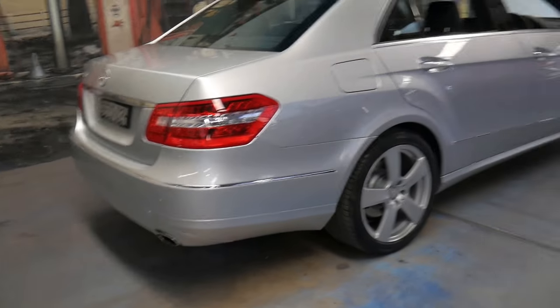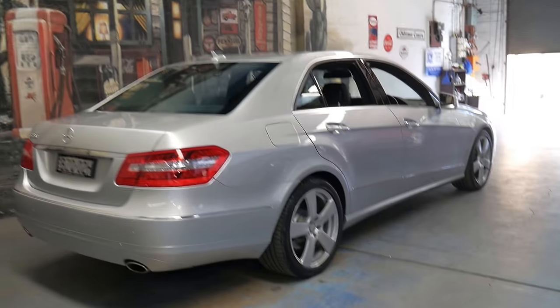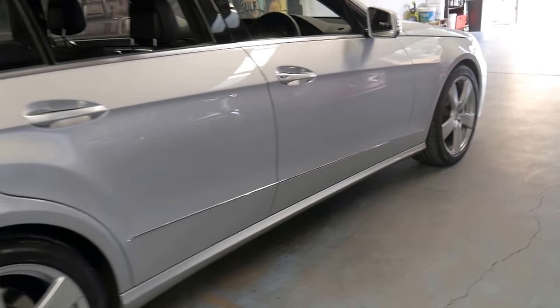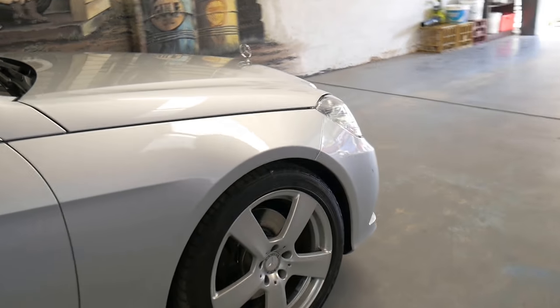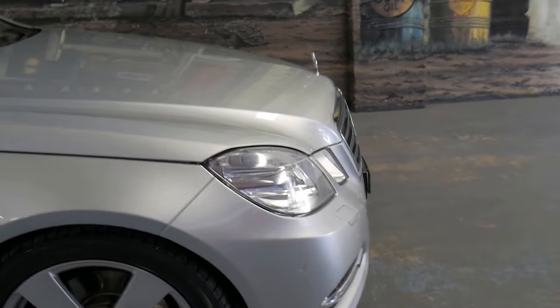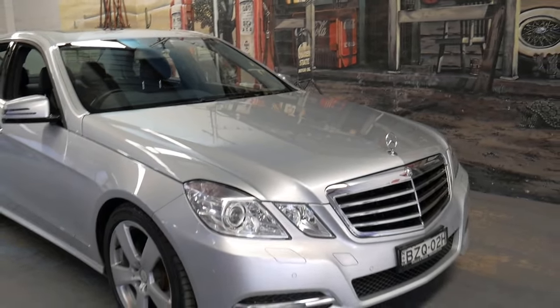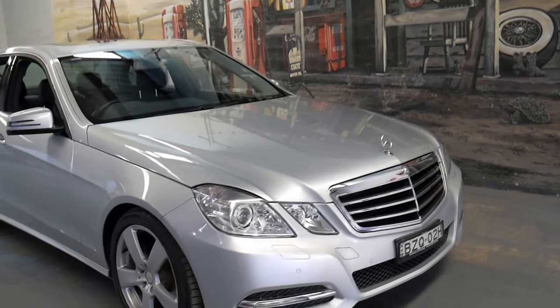It's iridium silver in colour with black leather interior, and the E350 six-cylinder petrol is actually becoming quite rare. As you've probably found, a lot of the E-Classes from 2009 — also known as the W212 series — are predominantly four-cylinder petrol and diesels.